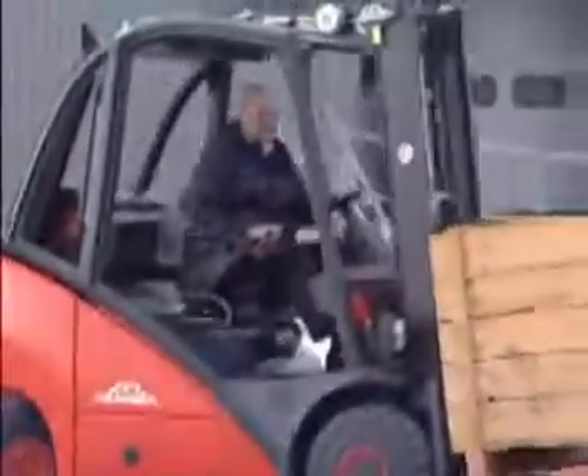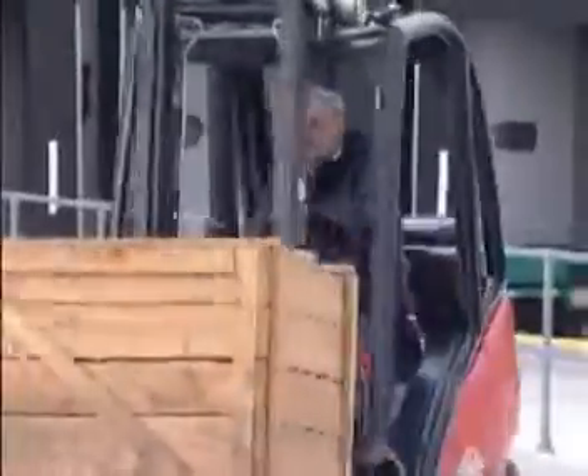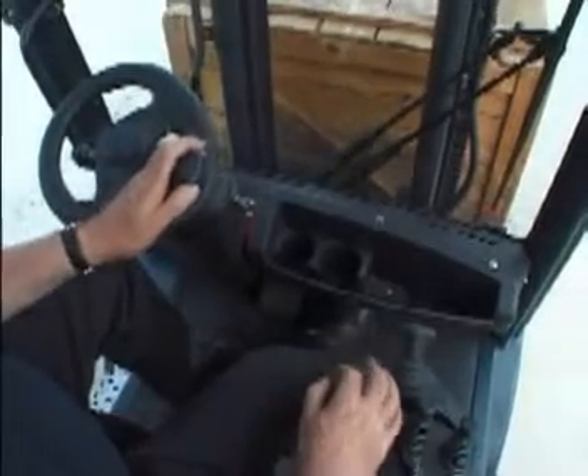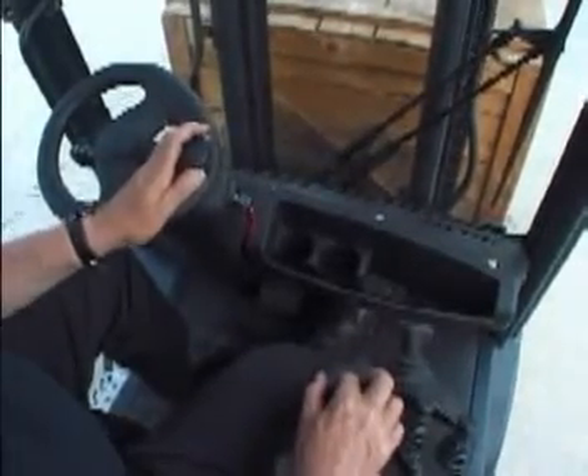As an alternative to the Linder twin pedal system, a single pedal layout is available, combined with a direction selector switch on the armrest. This version allows the truck to blend perfectly into existing fleets, while still achieving a work cycle with fewer physical movements.